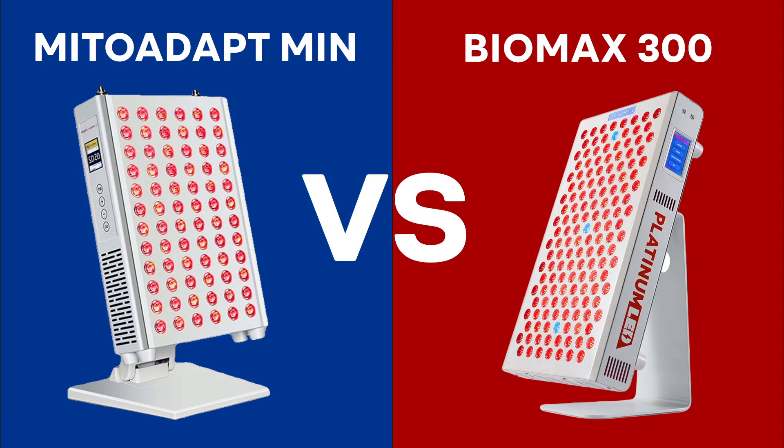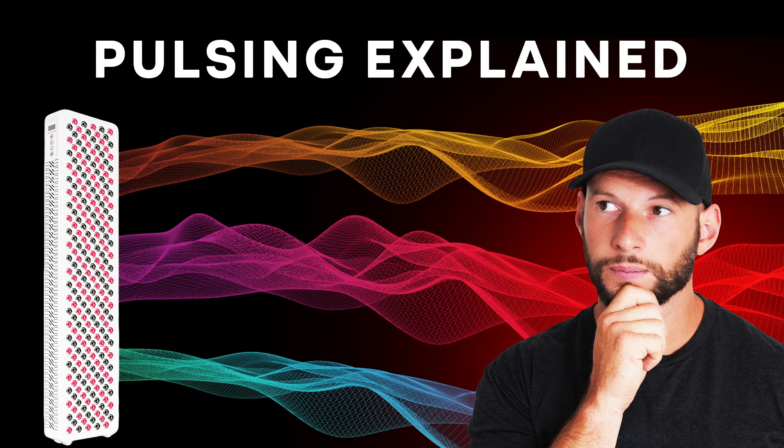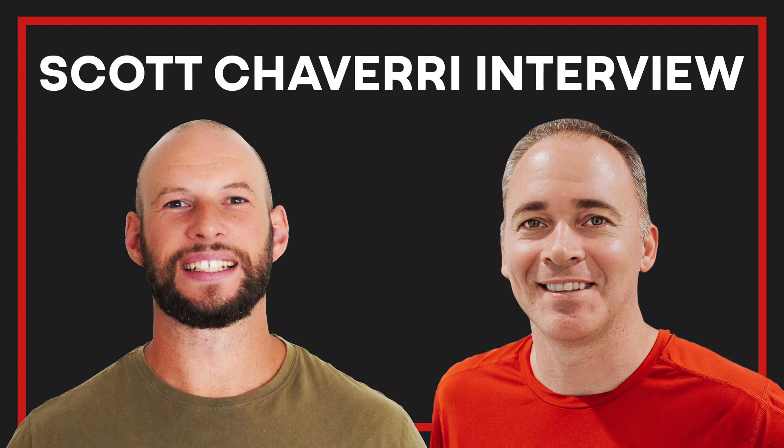I've also done some head-to-head comparisons — check those out, links are below. We have a video on parabolic technology and how LEDs are quite interesting when you look at them through the spectrometer — it's a short video worth checking out. We also have my video on pulsing, great if you're keen to learn more about that topic.